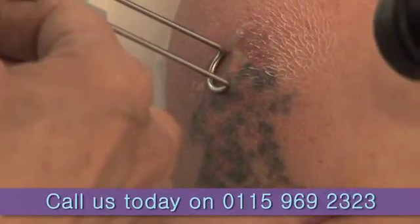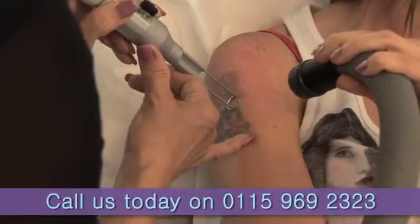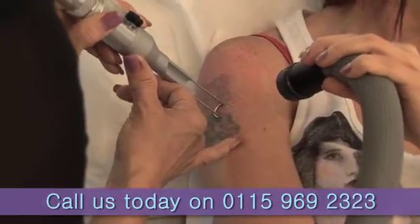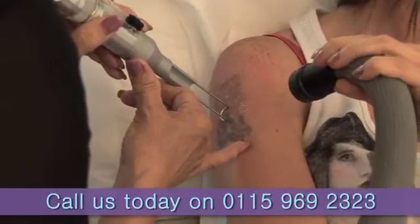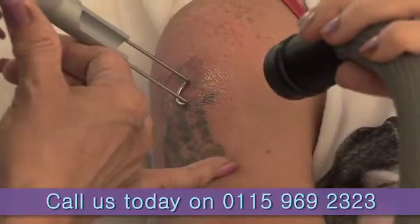The laser actually dissolves away the tattoo. Each shot will shatter the pigment into tiny little particles that your body is then able to dispose of. Unlike most other treatments such as acid removal, it's very unlikely to scar. We've done many hundreds of thousands of treatments over the years and very few people have any skin texture change or scarring of any sort, so it's a good way to do it if you want a result that looks as though there hasn't really been anything there in the first place.